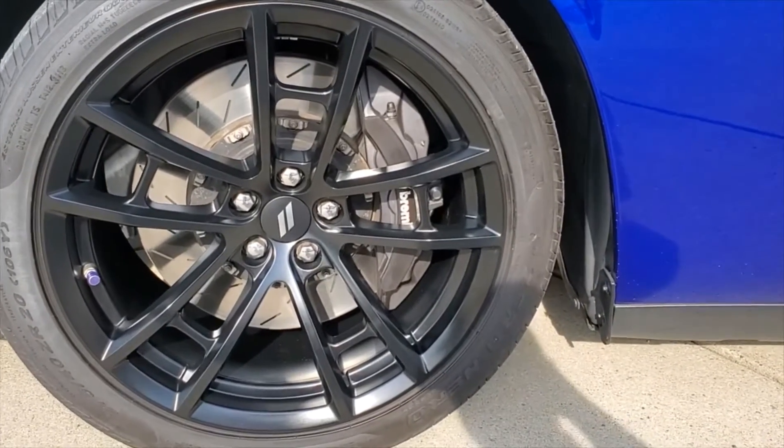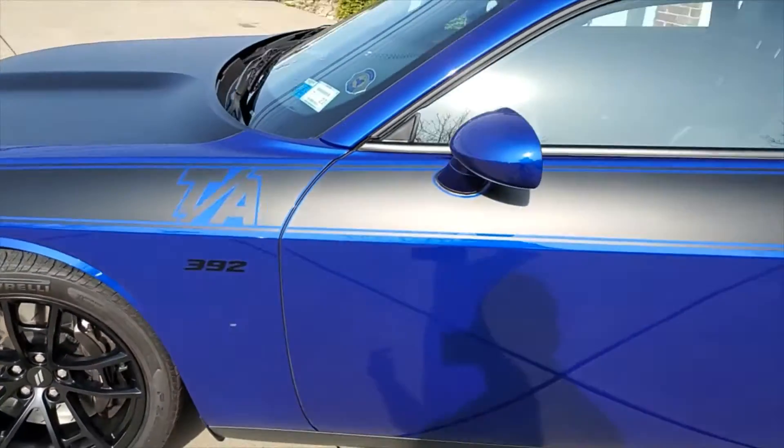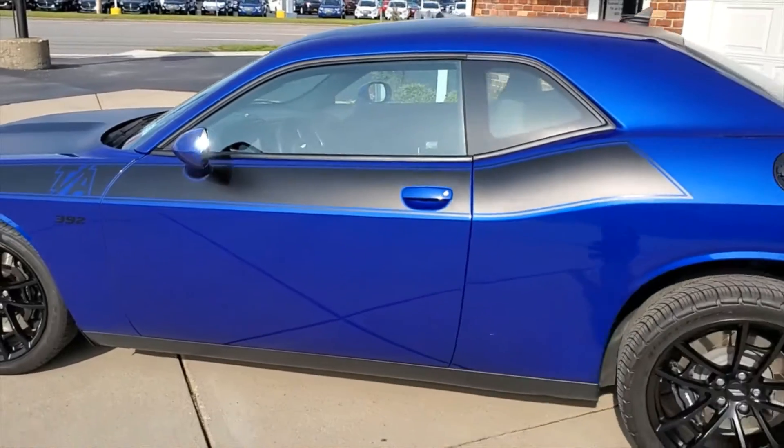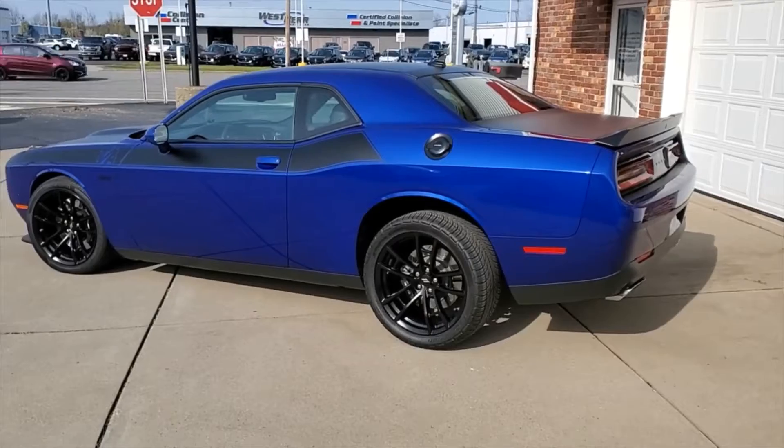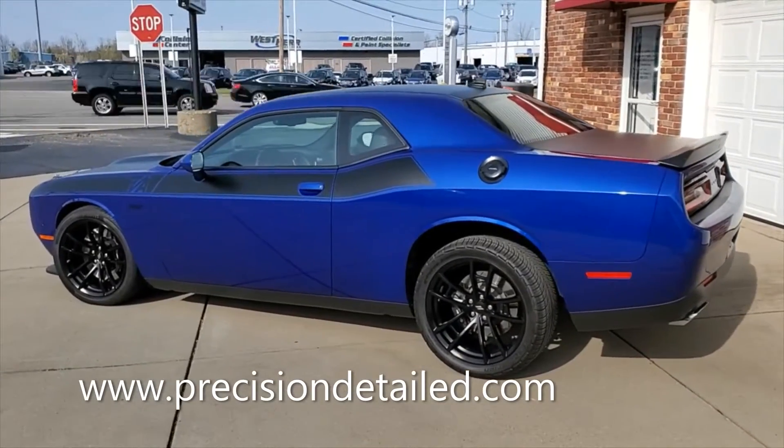They'll be easy to clean so they'll always look nice. If anyone's interested in ceramic coatings, polishing, or our maintenance detail program, you can check out the website at precisiondetailed.com.